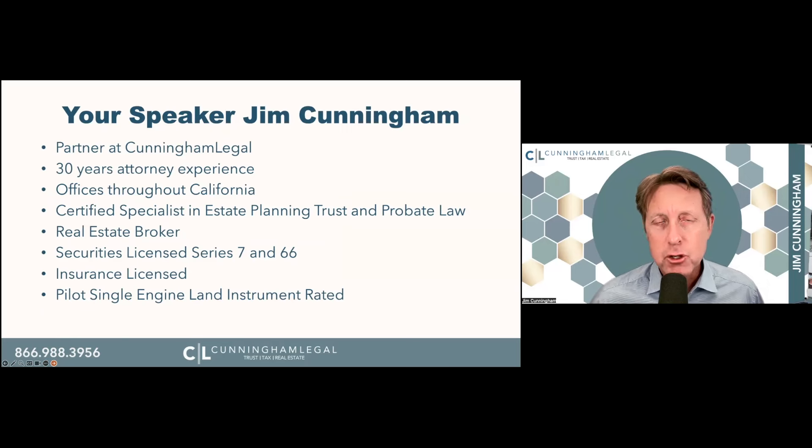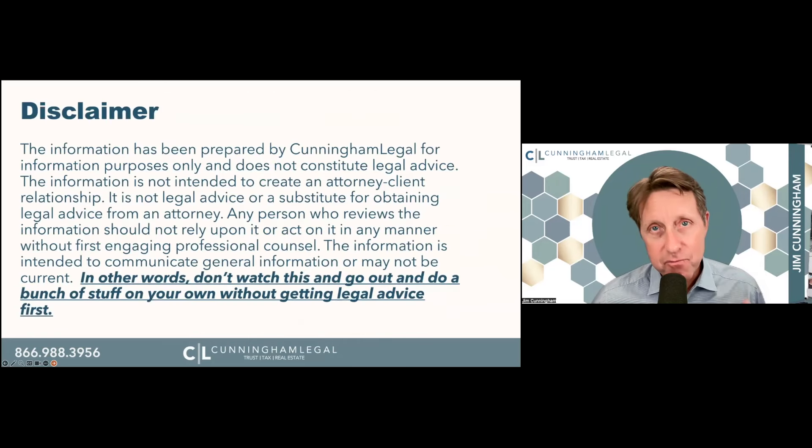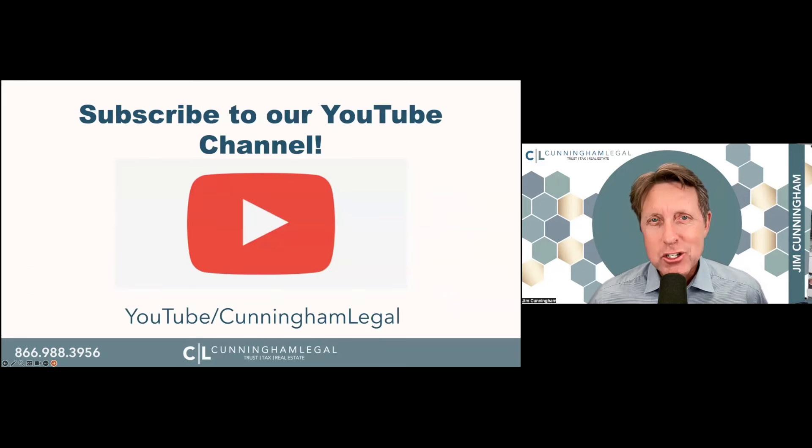I'm Jim Cunningham. I'm a partner at Cunningham Legal. I have 30 years' experience as an attorney. Our firm has offices throughout the state of California. I'm a certified specialist in estate planning, trust, and probate law, a real estate broker, securities and insurance licensed, and a pilot, single-engine land instrument rated. A lot of lawyers in our firm help typically the mass affluent clients with estate planning, real estate needs, and getting wealth from one generation to the next while minimizing taxes. I'm a lawyer — this is not legal advice. Please do not take it as such. This is information only. A lot of this is not do-it-yourself, so get qualified advice before you go out and do stuff.